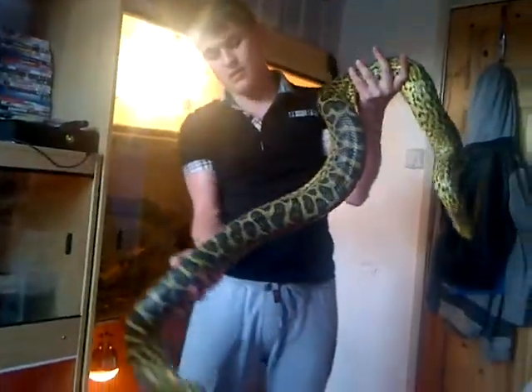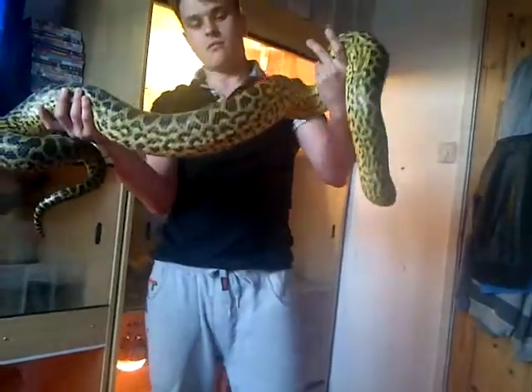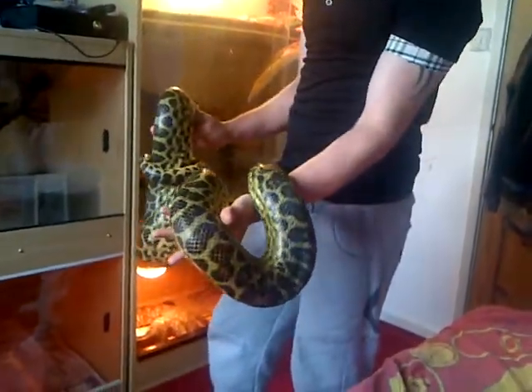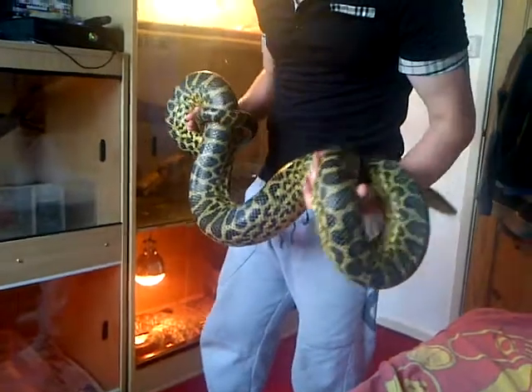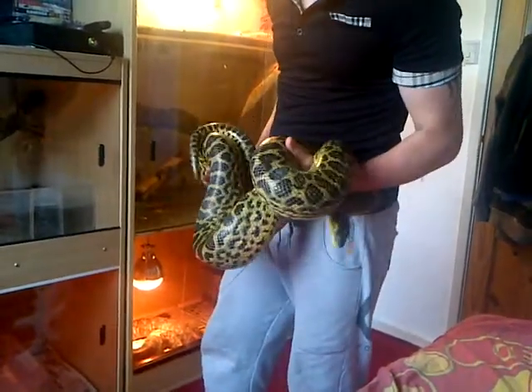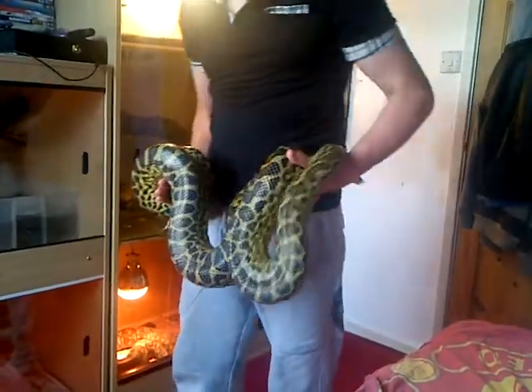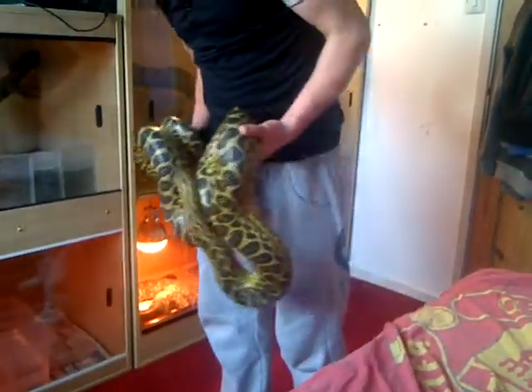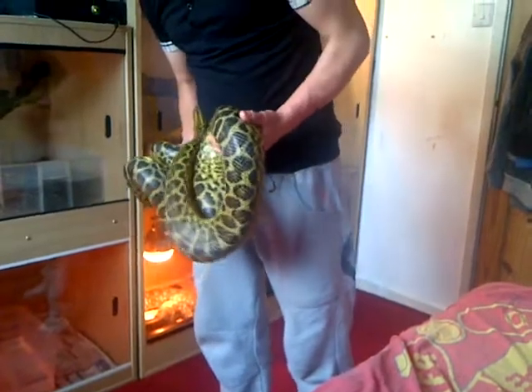He had a giant rat as well. I don't think he's getting any longer because he's so old aged, he's just getting fatter now. So I think I'll put him on a rat every month or something, otherwise he'll get too fat. That's what happens with old snakes.